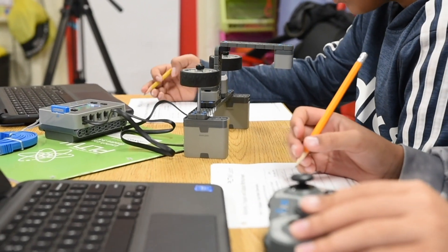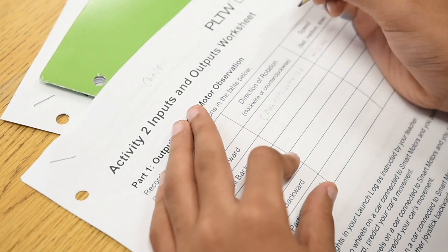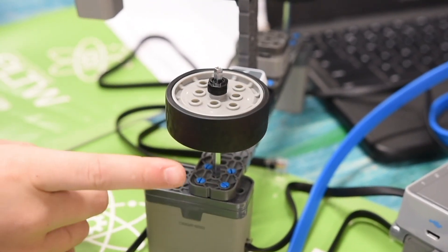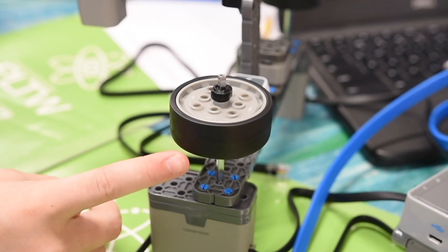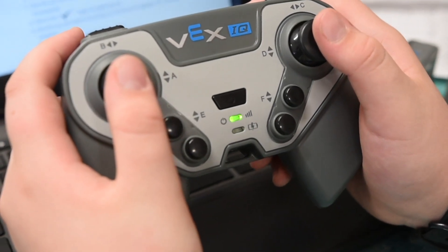When they wave it through, it makes it stop or go. They were also able to learn how to control the speed using a button or the joystick on the remote.